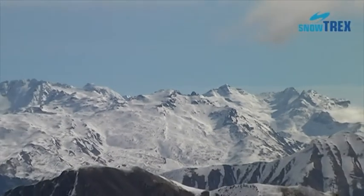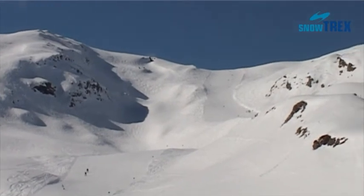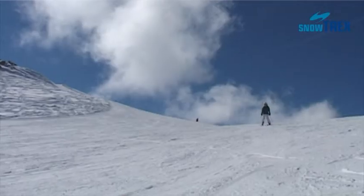With 310 kilometers of pistes and an altitude of 1550 to 2620 meters above sea level, the ski region is one of the largest in France.